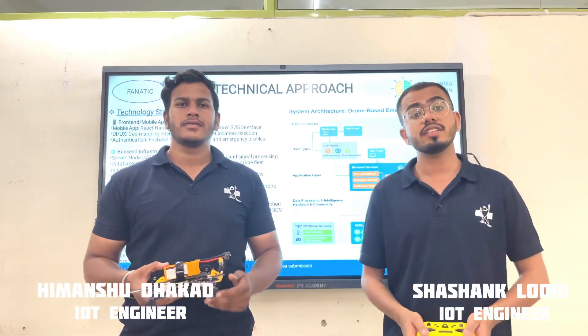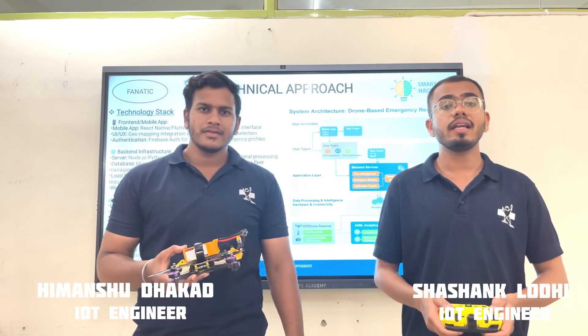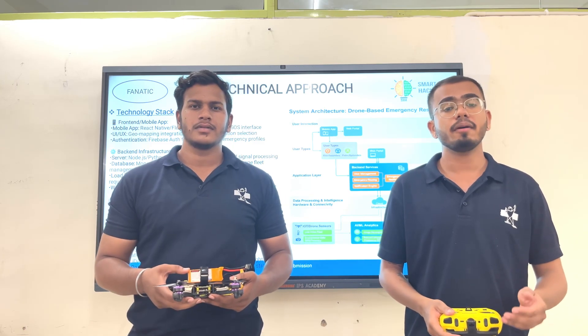Here we have the solution — the Felton 3.0, which is equipped with GPS, LiDAR sensors, thermal and HD cameras, and has a payload capacity of 5 kg, which can carry first aid supplies and medicines.